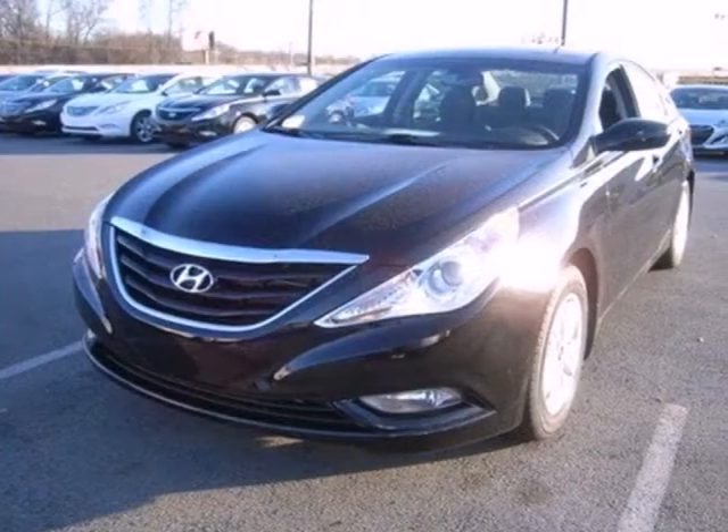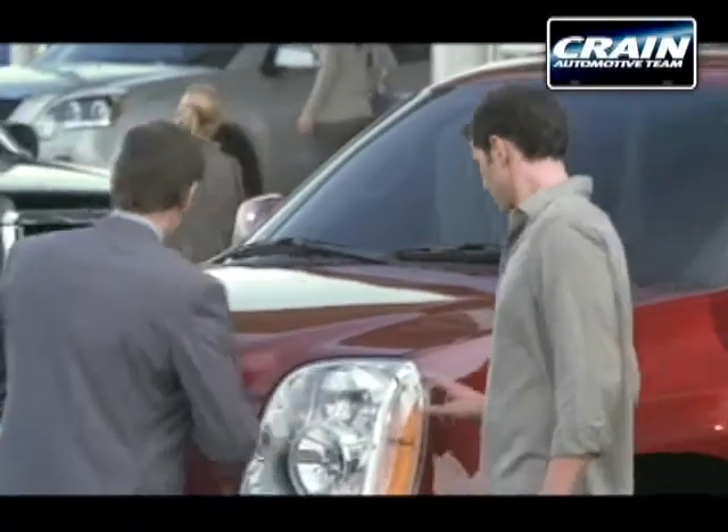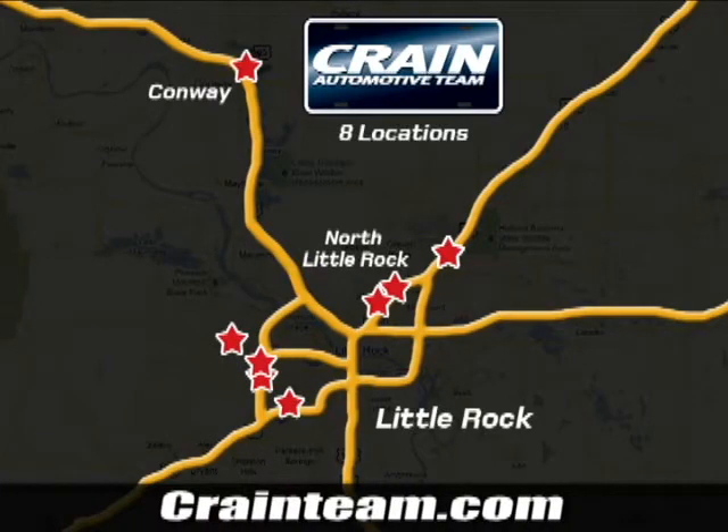Rediscover the exciting side of life with this Sonata. Visit us anytime at craneteam.com. Go, go, go — the Craneteam's got them. Craneteam.com.